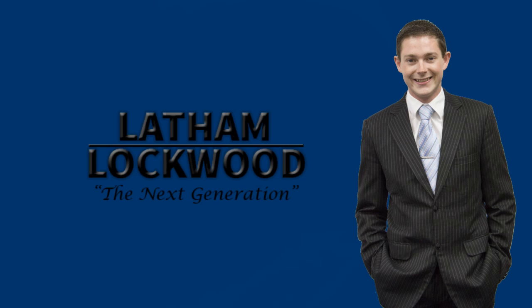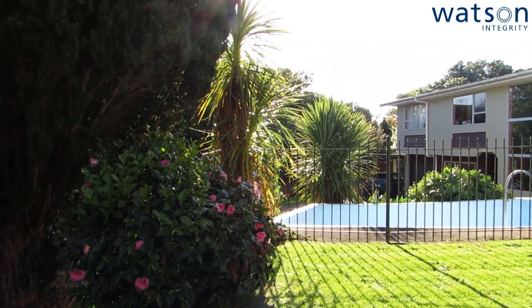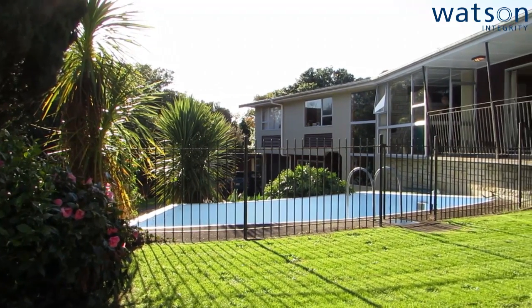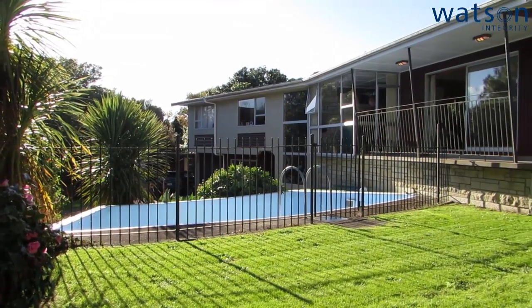Hey there, my name is Latham Lockwood, Property Consultant for Watson Integrity, and it's my pleasure today to take you through 24 Trent Avenue in Hokowhitu, Palmerston North.